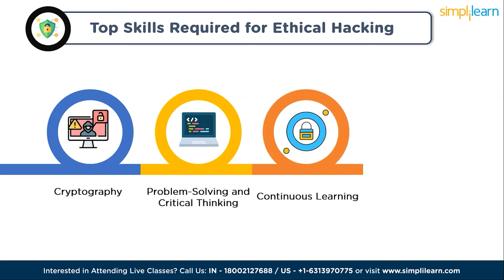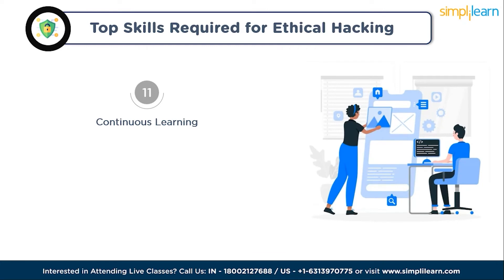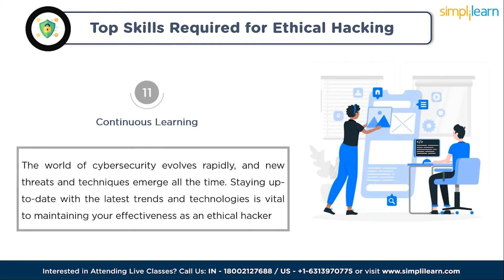Our final skill is a commitment to continuous learning. The world of cybersecurity evolves rapidly and new threats and techniques emerge all the time. Staying up to date with the latest trends and technologies is vital to maintaining your effectiveness as an ethical hacker.